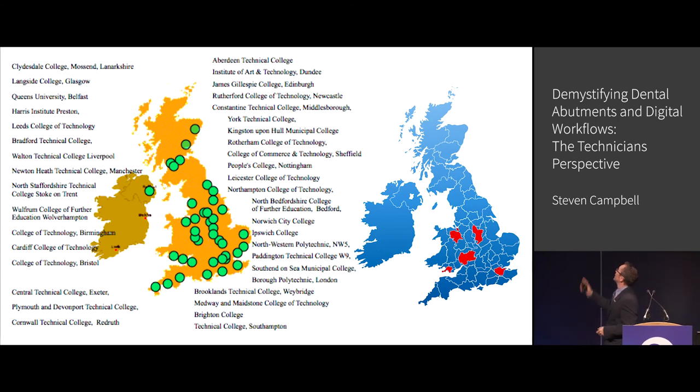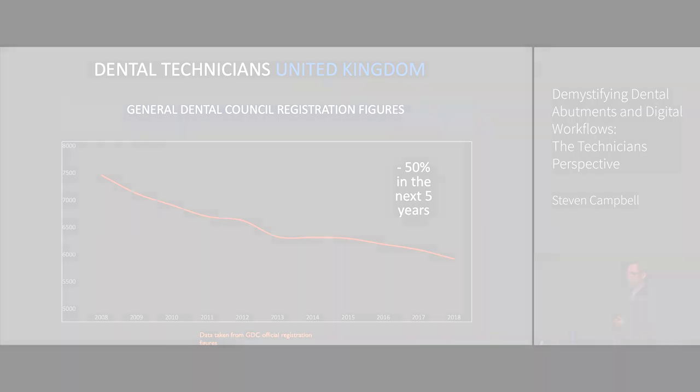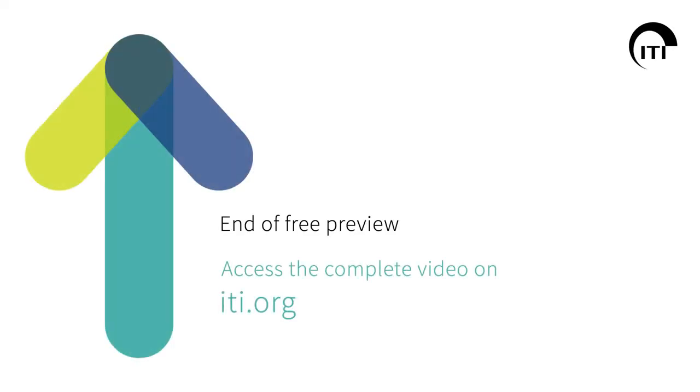But this is out of date. There are actually only three sites left in the UK that qualify dental technicians anymore. We put out less than 50 who remain in the industry every year. That's a problem. Here's another problem.